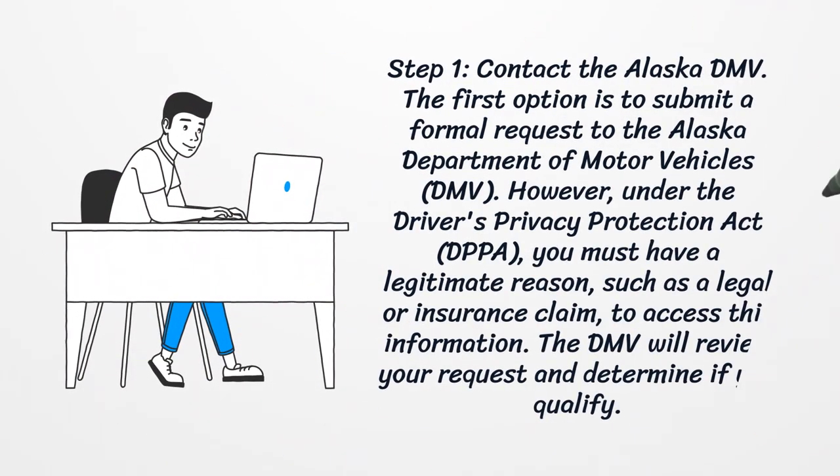Step 1: Contact the Alaska DMV. The first option is to submit a formal request to the Alaska Department of Motor Vehicles. However, under the Driver's Privacy Protection Act, you must have a legitimate reason, such as a legal or insurance claim, to access this information. The DMV will review your request and determine if you qualify.